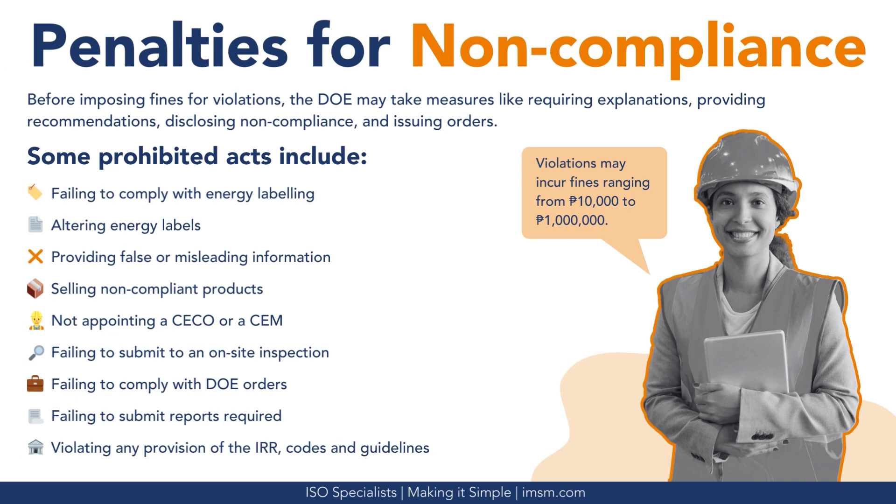What happens to non-compliant businesses? Before imposing fines for violations, the Department of Energy may take measures like requiring explanations, providing recommendations, disclosing non-compliance, and issuing orders. Prohibited acts include: failing to comply with energy labeling, altering energy labels, providing false or misleading information, selling non-compliant products, not appointing a CECO or CEM, failing to submit to an on-site inspection, failing to comply with Department of Energy orders, failing to submit required reports, and violating any provision of the IRR codes and guidelines.